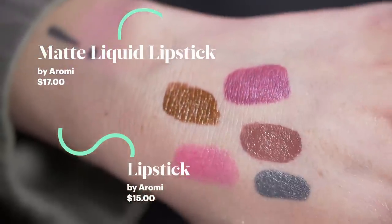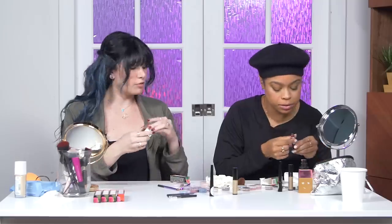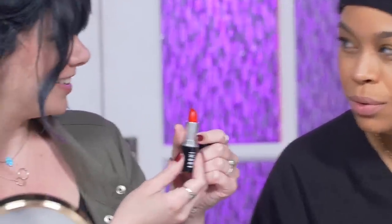These are Aromi matte liquid lipsticks — some are metallic, which is kind of an oxymoron, metallic matte. The packaging is super legit. There are regular lipsticks and also matte liquid lipsticks, which I'm very curious about. That would look so good on you — that's stunning with a gold eye! They smell amazing — like cotton candy or vanilla, or chocolate. This one is called 'Wood Zeros.' Love pink lipsticks. Oh, here's your red.